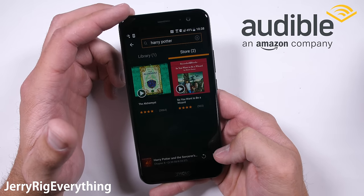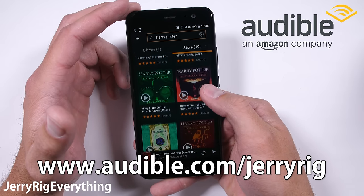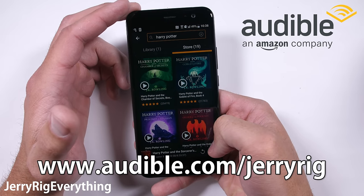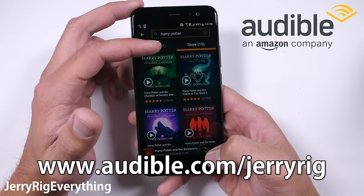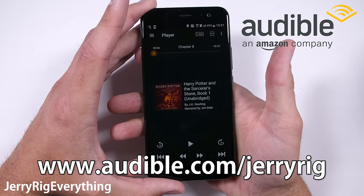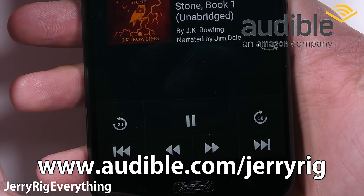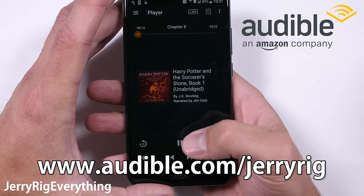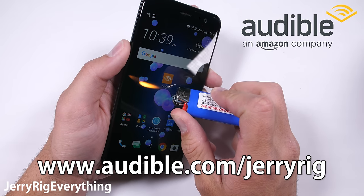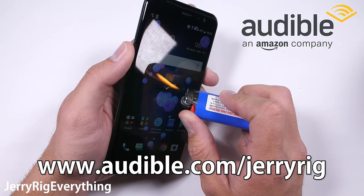Audible has every single Harry Potter book in its library, and I can get you a free book and a free month of Audible if you head to my link in the description — audible.com/jerryrig — and sign up for the free trial. It's easy if you already have an Amazon account. You get to keep the free book even if you don't continue the subscription, so it's a win-win. Audible works with any phone: Android, iPhone, iPad, and even Windows Phone. Audible also has something called WhisperSync, which can have the book read itself to you on your phone or computer, and you won't lose your spot when you switch between devices.